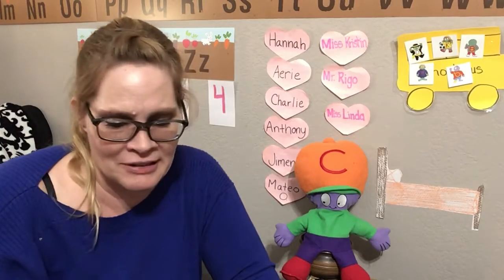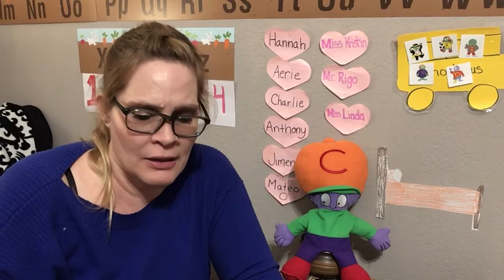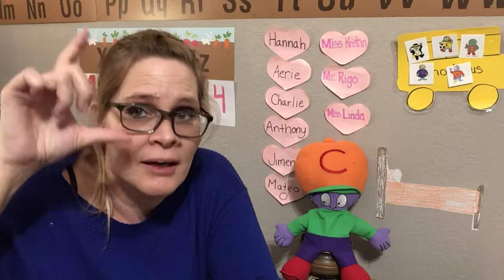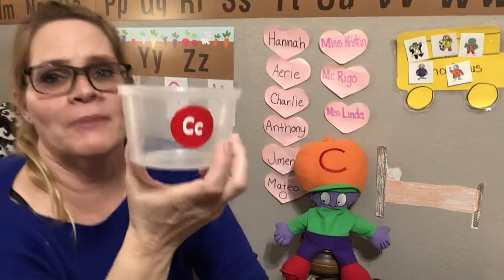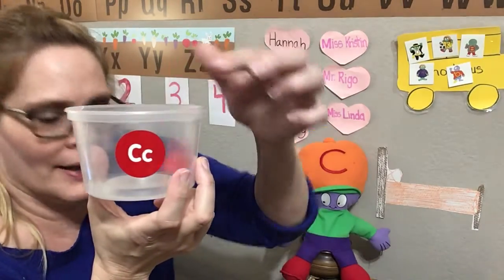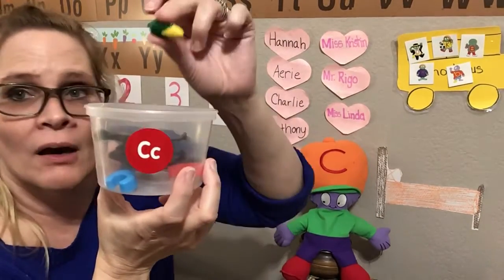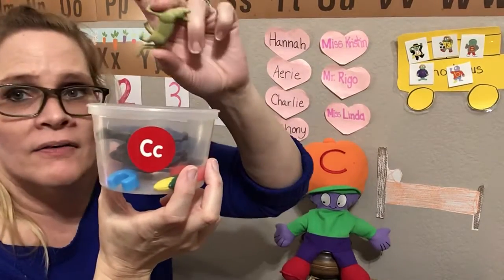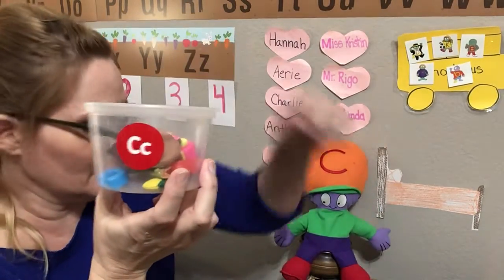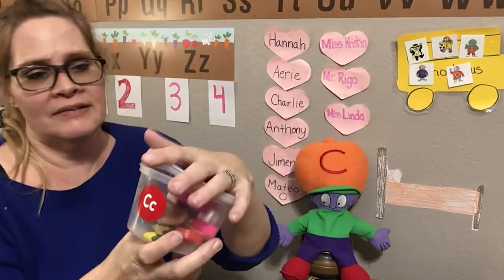And Mr. C also brought his capital C and his lowercase C. C says C-c-c-c. Let's count how many items Mr. C brought today. 1, 2, 3, 4, 5, 6, 7, 8. He brought eight C items.